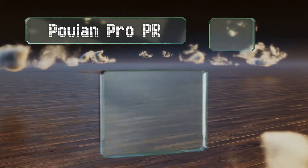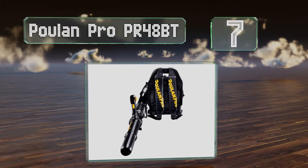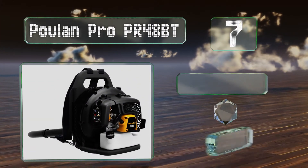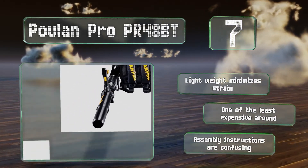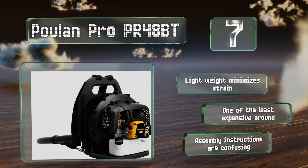At number seven, a truly modern-looking machine, the Poulan Pro PR48BT boasts a sleek and well-ventilated plastic housing for its 48 cc engine, which makes quick work of clearing debris. It features a variable speed throttle on its handle for simple control. The lightweight design minimizes back strain and it's one of the least expensive around, but the assembly instructions are confusing.